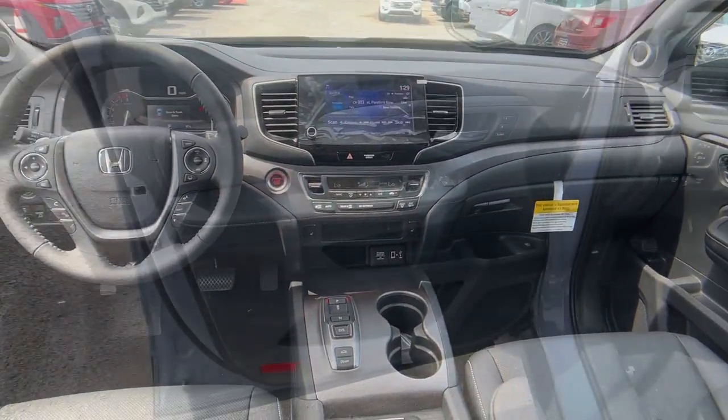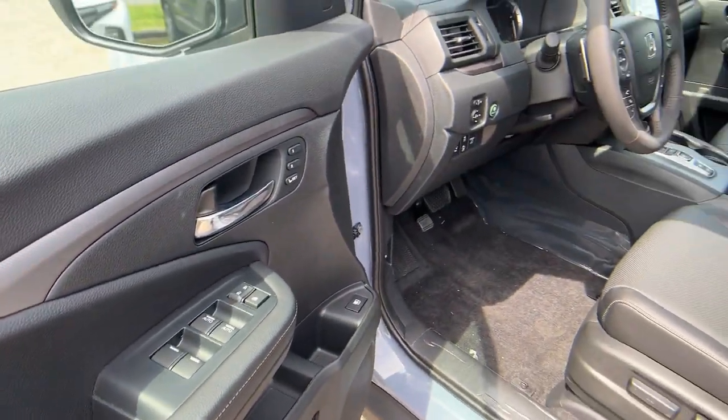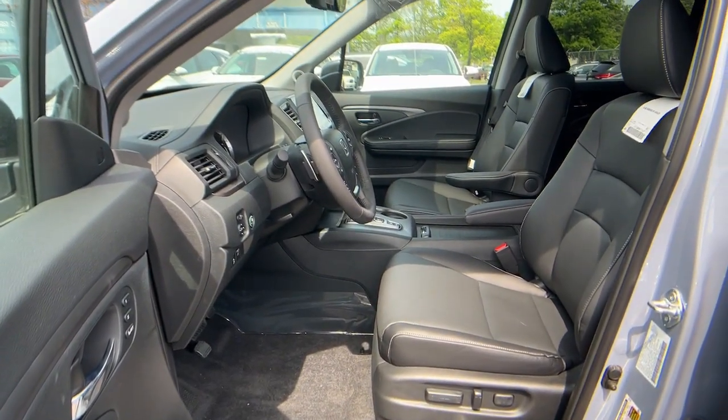Get the pickup that has your back whether you're on a country road, city road, or no road at all. Test drive this extraordinary Honda Ridgeline. Get it.